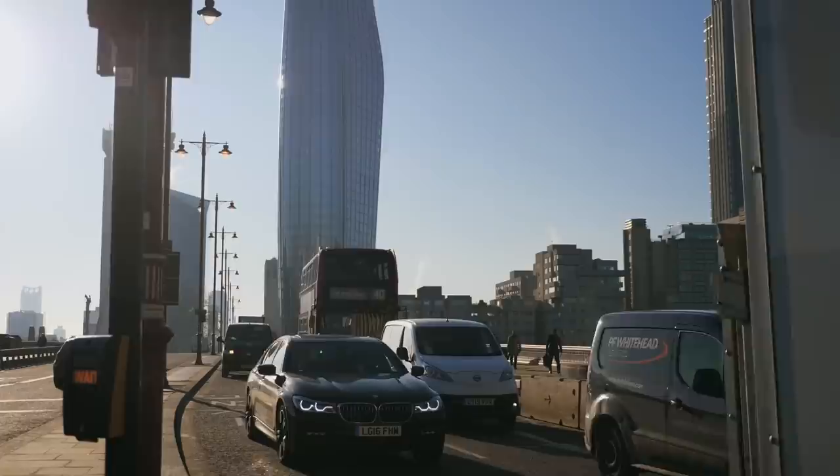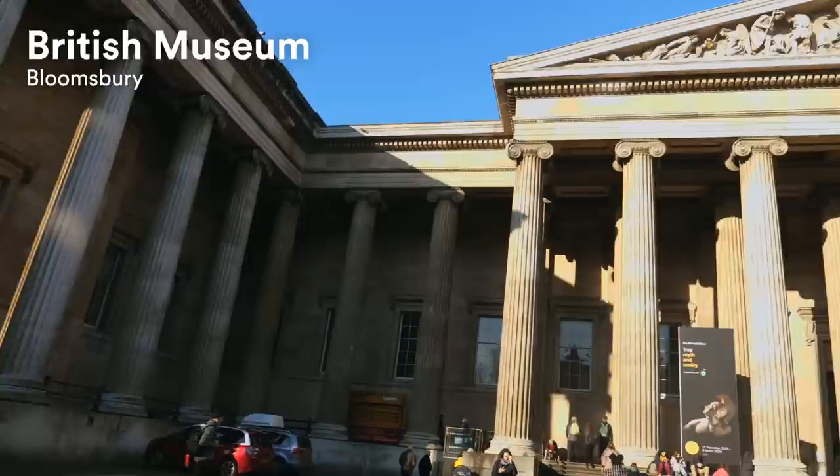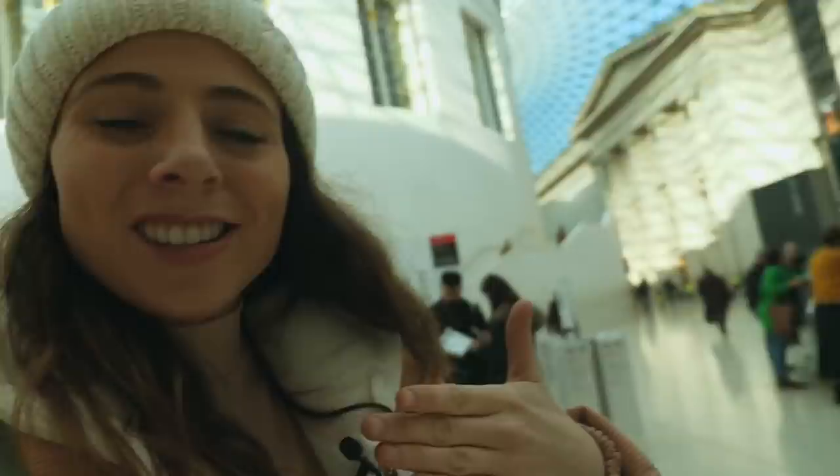And behind me here we have another one of my favourites — the gorgeous British Museum. I absolutely love when you first walk into this museum because the ceiling and the architecture is just incredible.